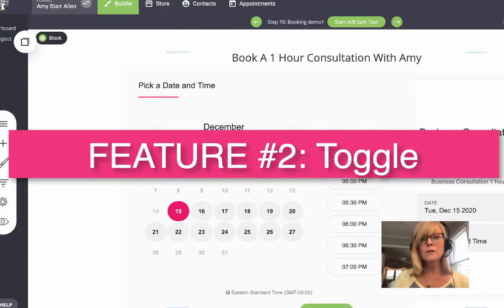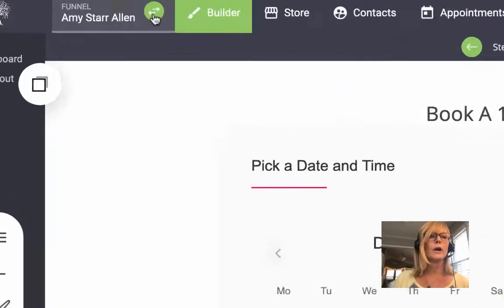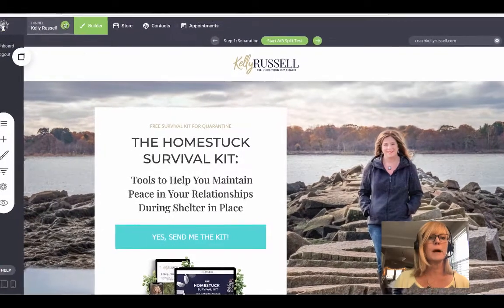The next feature is the toggle feature. If you are managing more than one account — in other words, if you have clients that you build funnels or pages for and you want to manage all of your accounts in one place — the HBA Funnel Builder has a toggle feature where you can toggle between different accounts simply by clicking up here. This will make your life a whole lot easier so that you don't have to log out and log in to different accounts depending on which one you're working in.